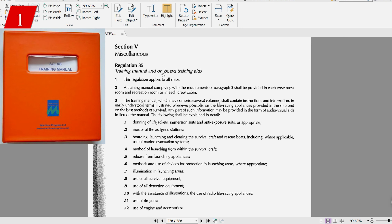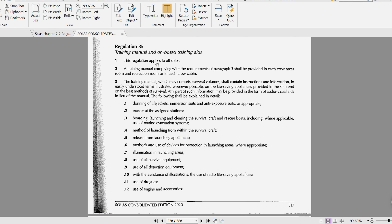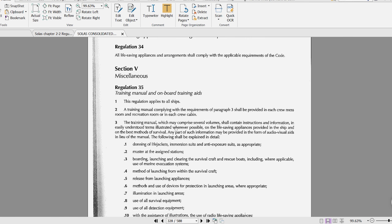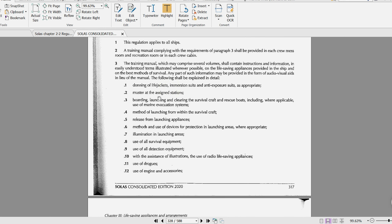The SOLAS training manual is required as per Chapter 3, Regulation 35 of SOLAS. This regulation applies to all ships, meaning all ships must carry a SOLAS training manual. It also lists out the minimum things which must be there in the SOLAS training manual. Remember, as this is the SOLAS training manual given in Chapter 3, it only covers all life saving appliance (LSA) items.